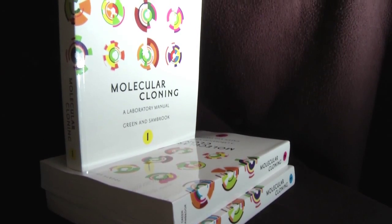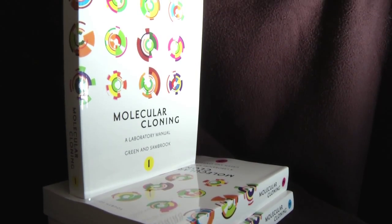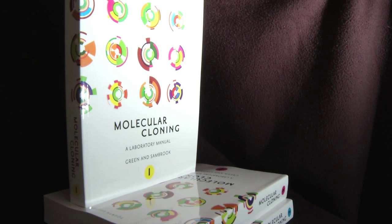Excited is not quite the right word. I've been working on this project for about five years, so I'm very gratified that it's finished now. It took a lot of work on my part and a number of other people.